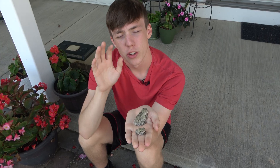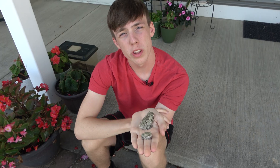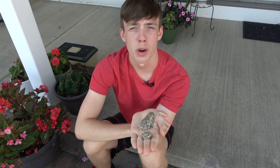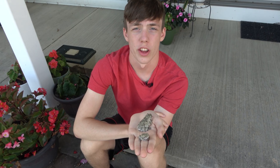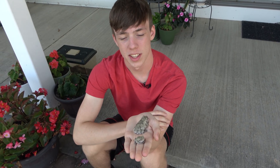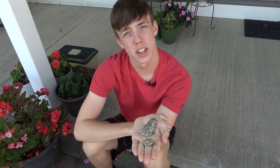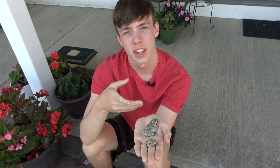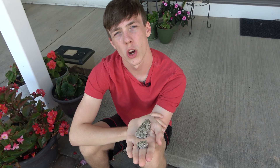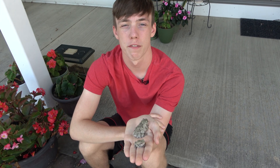Now I have two gray tree frogs — the adult and a juvenile. Gray tree frogs are from the woodlands of the Northeastern and Midwestern United States, down to Texas, and they also go into Southern Canada. They mostly live in woodlands as they are highly arboreal, and their calls can often be heard in rural residential areas. Gray tree frogs tend to prefer to lay their eggs in ponds that don't have any fish, but they will also lay their eggs in swamps and vernal pools.